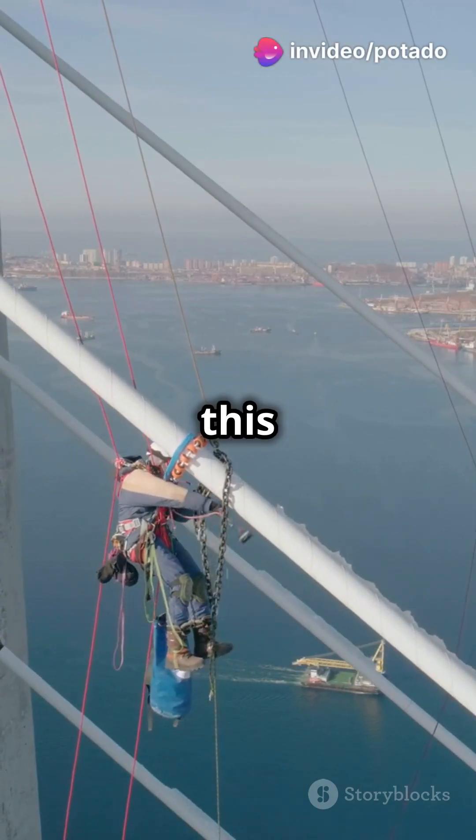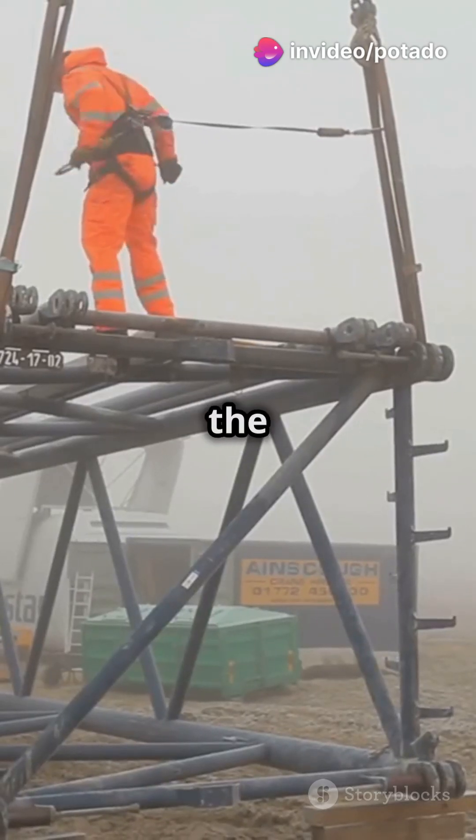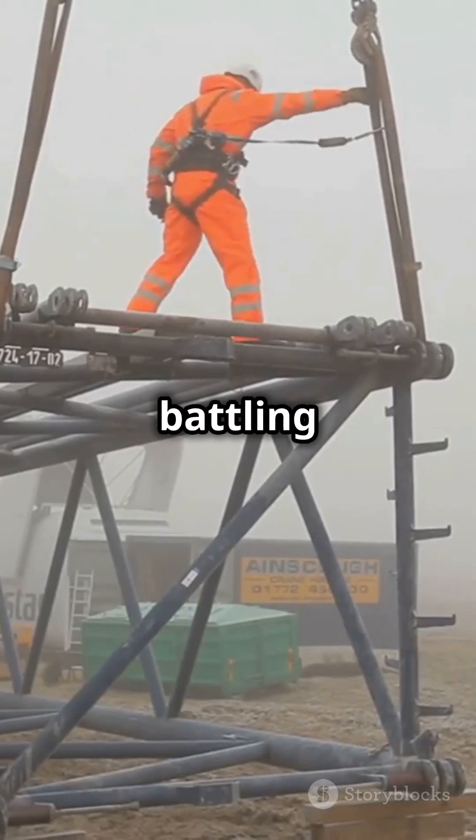Imagine this: workers dangled from cables high above the icy waters of the San Francisco Bay, battling wind and fog.